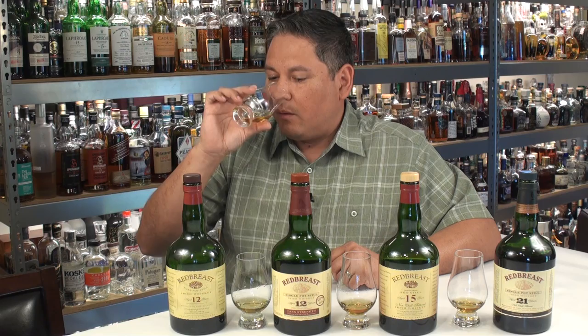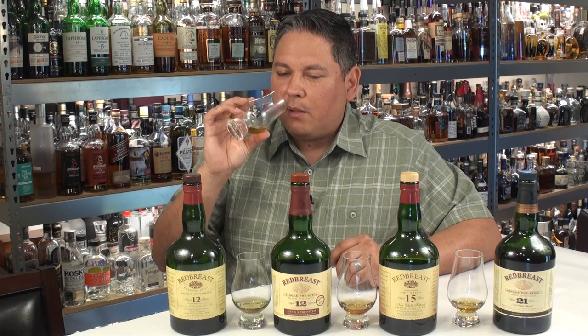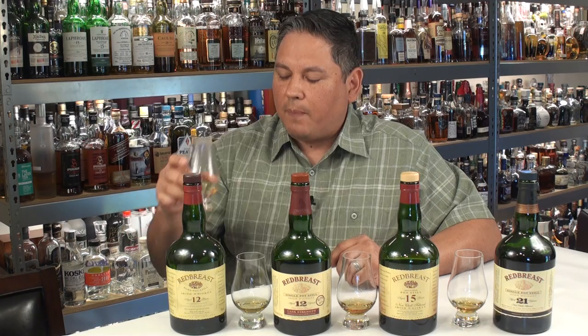Red Breast 12 on the nose — standard 80 proof bottling. Really nice cereal grain base. There's some baked apples, some cinnamon spice. A little bit of chocolate, and when you get to the edge of the glass, you start picking up more of that chocolate. The Oloroso Sherry is noticeable — there are some dried red fruits in here, and a little bit of nuttiness or banana nut bread, because there's a hint of banana with that nuttiness. Overall, a pretty aromatic whiskey for around that $50 price range.